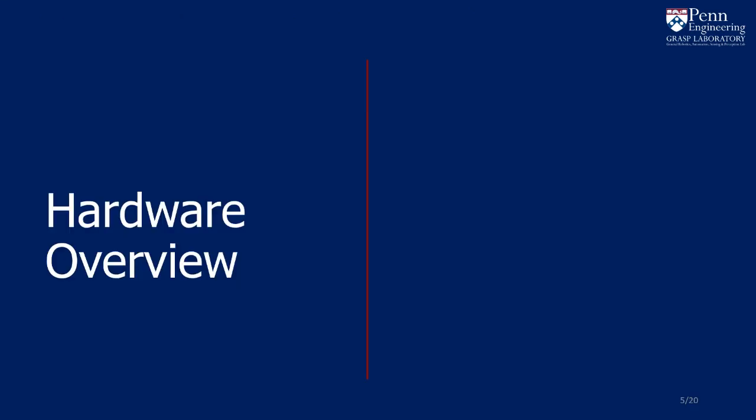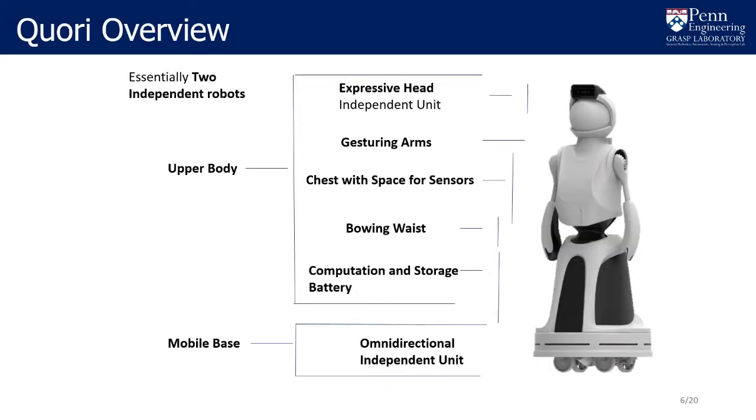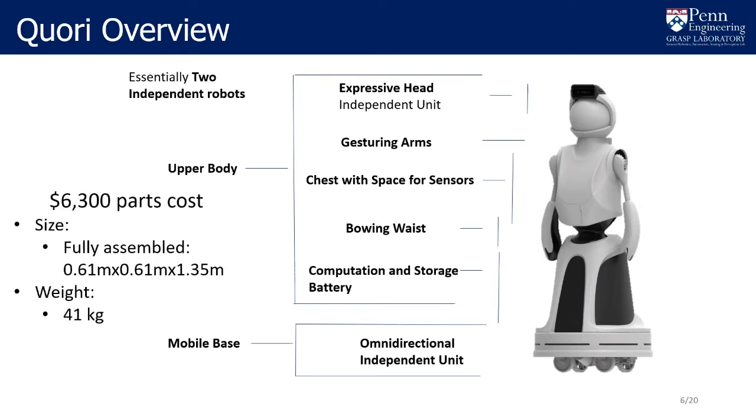We will now take a look at the hardware for CORI. The CORI platform features an expressive head, arms, waist, and a mobile base with sensors. CORI's part cost is about $6,000 US dollars. Each of the module designs are unique and we will now see how they function.